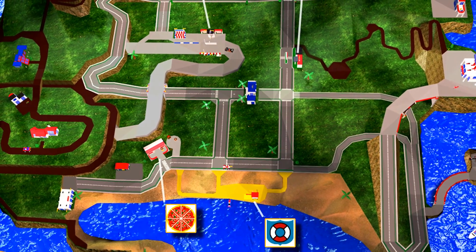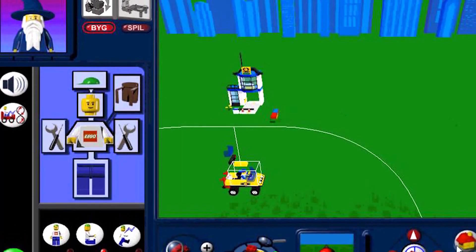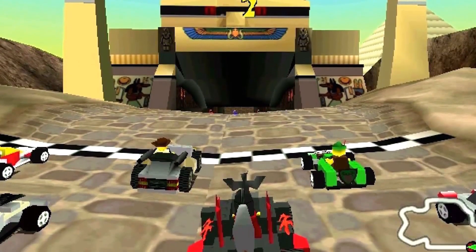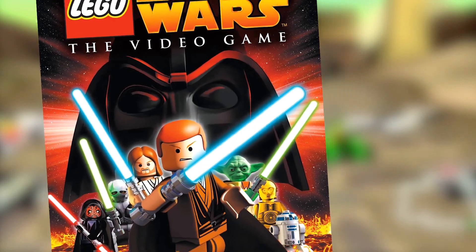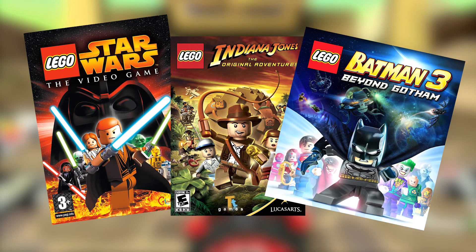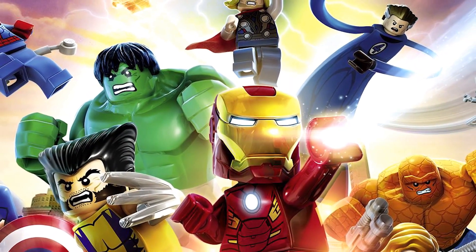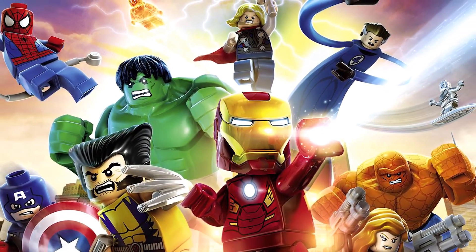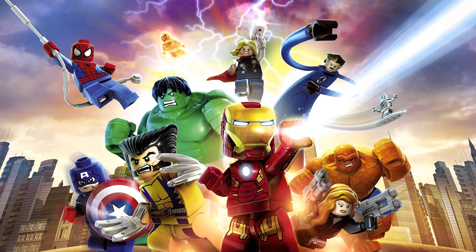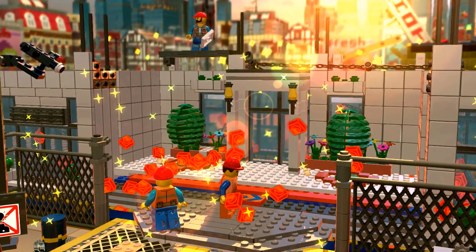LEGO branched out into the video game world in 1997, beginning with LEGO Island and LEGO Creator. Other popular titles include the 1999 game LEGO Racers and the 2001 follow-up LEGO Racers 2. More recently, they've gotten lots of amazing licensed games including LEGO Star Wars, LEGO Indiana Jones, LEGO Batman, and many more — including the very well-received LEGO Marvel Super Heroes game featuring New York City as the overworld and many Marvel characters from the Avengers, the Fantastic Four, X-Men, and all the popular Marvel titles. More recently, LEGO has created a game based on the LEGO Movie due to its overwhelming popularity.